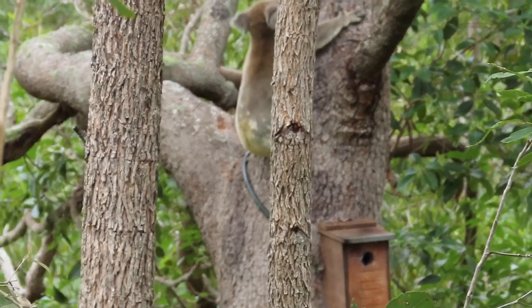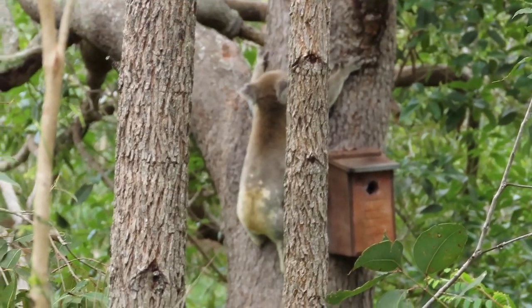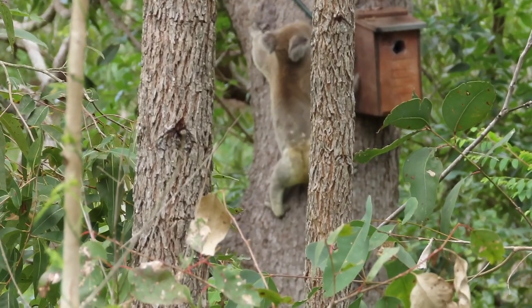This nesting box you can see is part of a project on the property to provide breeding boxes for a vulnerable native bird called the little lorikeet.